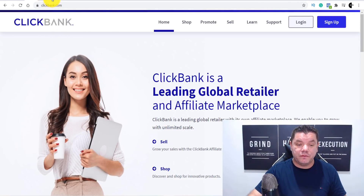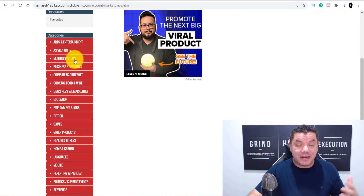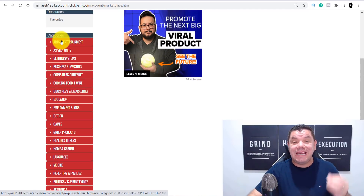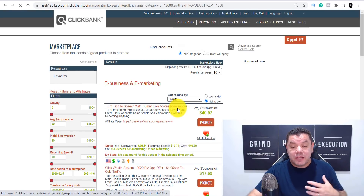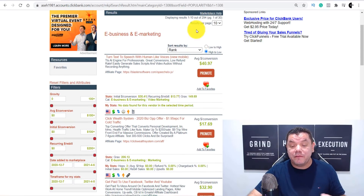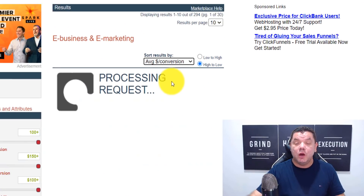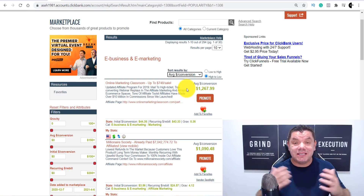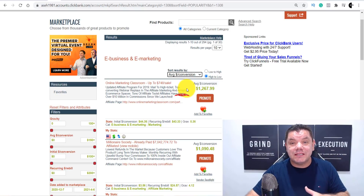Once you're on Clickbank and you create an account, it's going to bring you over to their marketplace. As an affiliate you can see all the different categories available, and with the free traffic method I'm going to show you today you can do this in any niche. For the purposes of this video we're going to come over to Business and Marketing, click on that, and then click on 'Average Dollar Conversion.' We're looking for products selling for anything over $300–$400 to test this strategy.